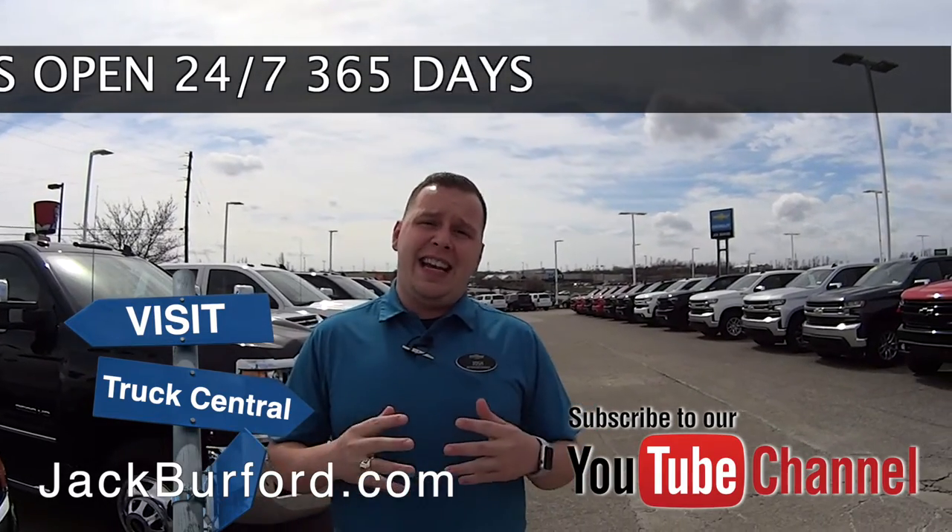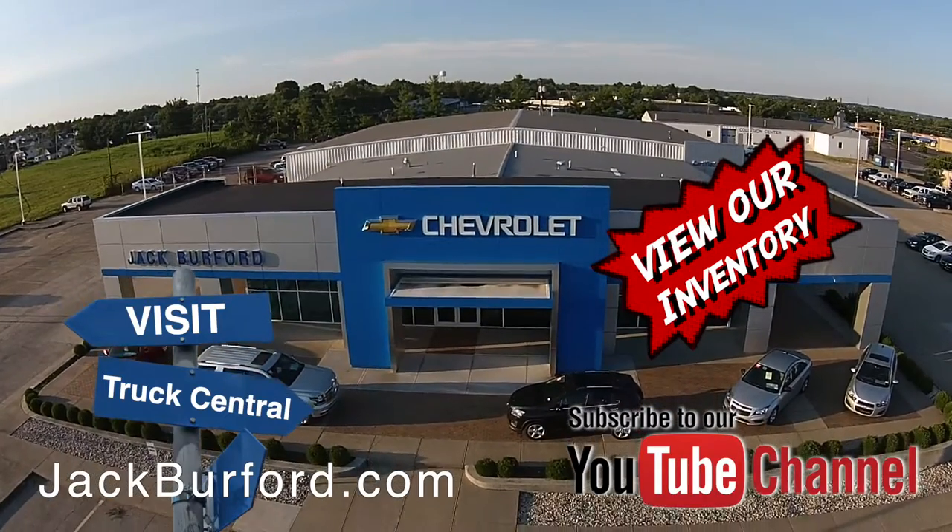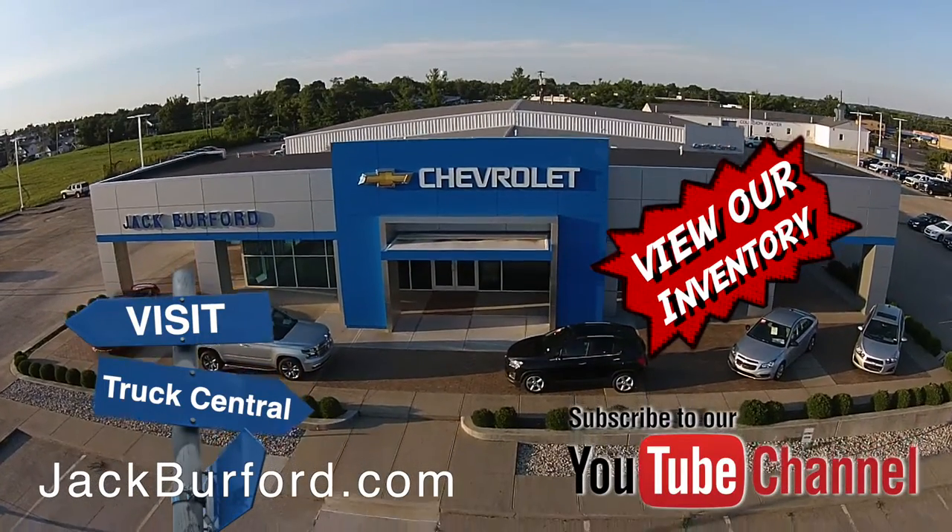You can visit us right here at 819 Eastern Bypass in Richmond, Kentucky. Can't wait to see you. Check out all the inventory at jackburford.com.